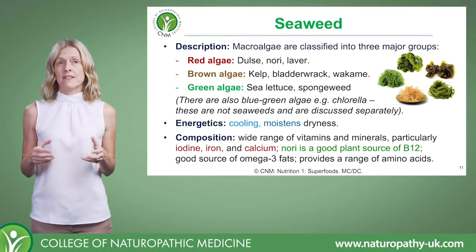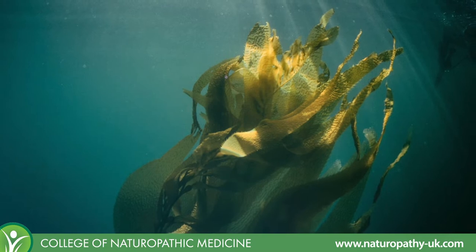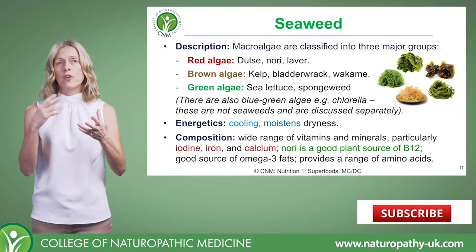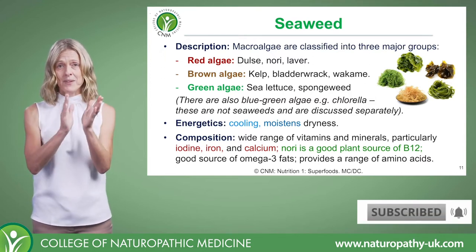Now let's take a look at the seaweeds. They're a macroalgae and they're classified into three major groups. There's the red algae, which is your dulse, your nori, your laver. That's not an exhaustive list — these are just some of the key ones.